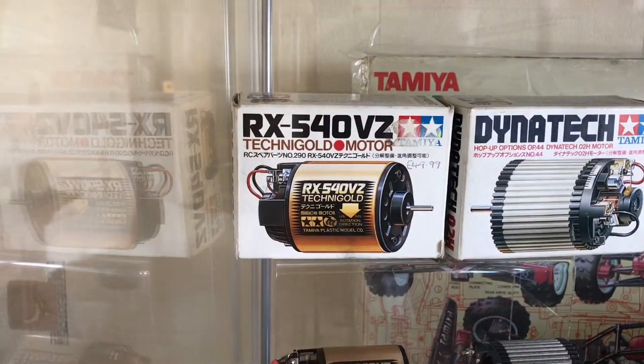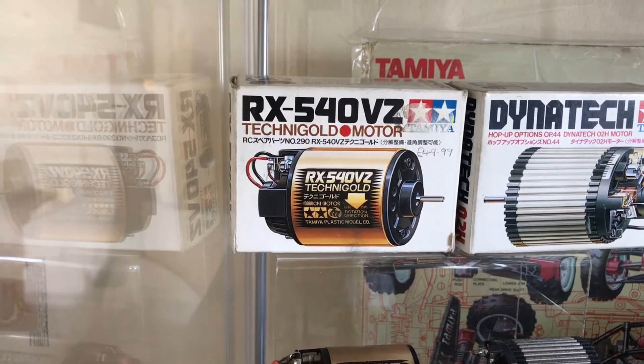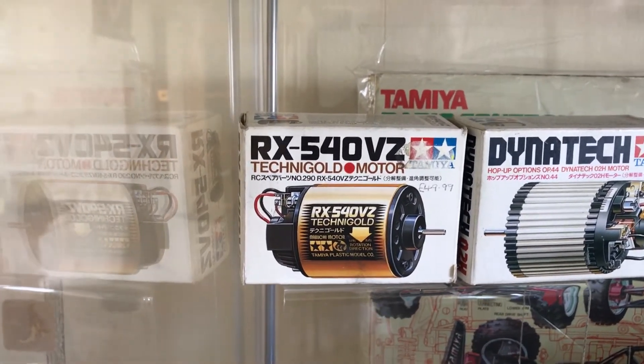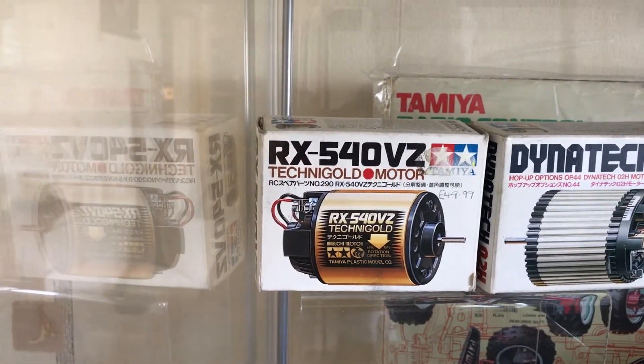I've got this cool Technigold box, and I got it given by an iconic member which I really appreciate, so big shout out to Daniel for that — much appreciated.